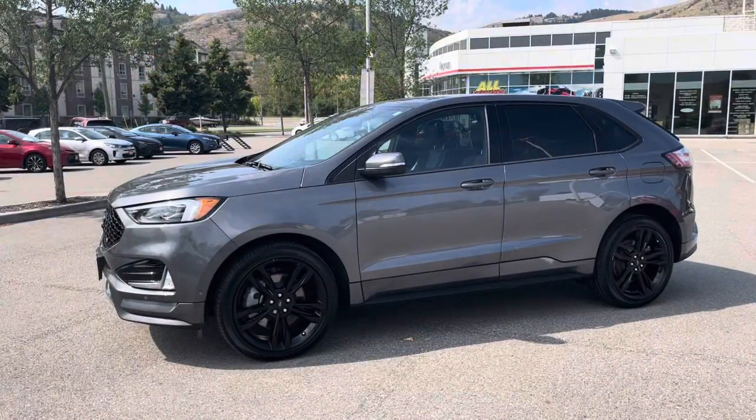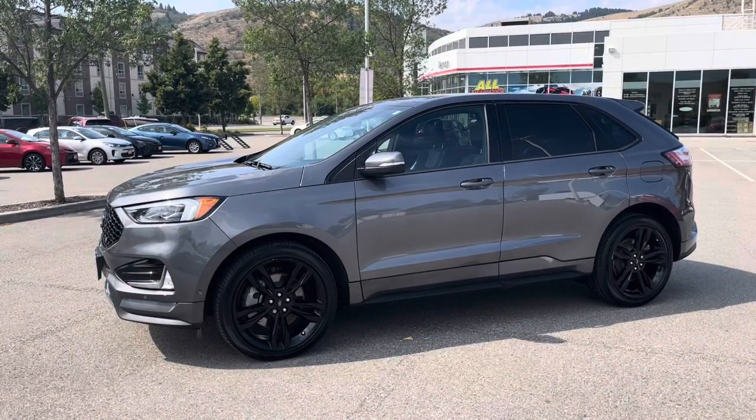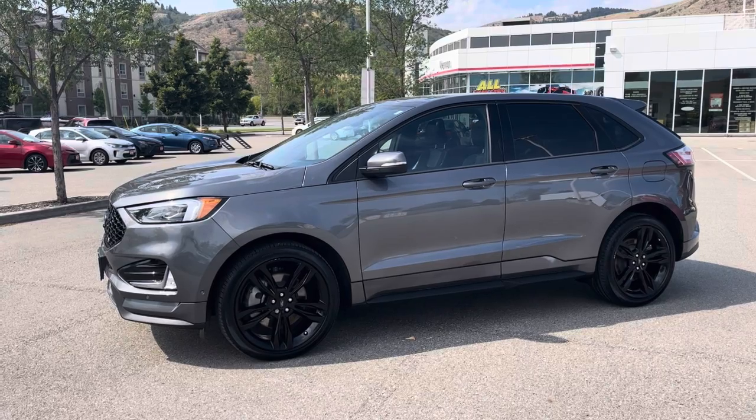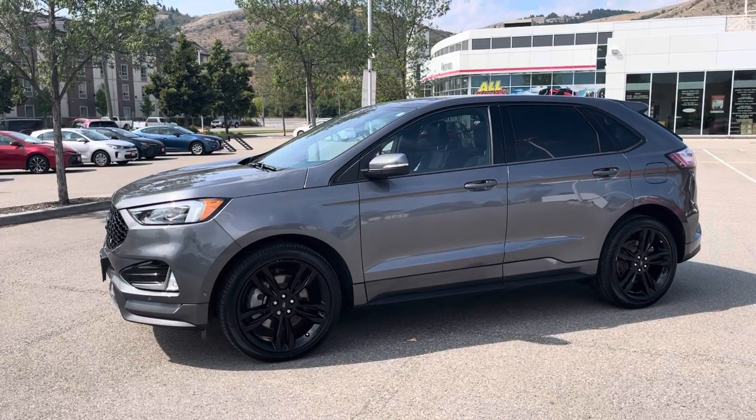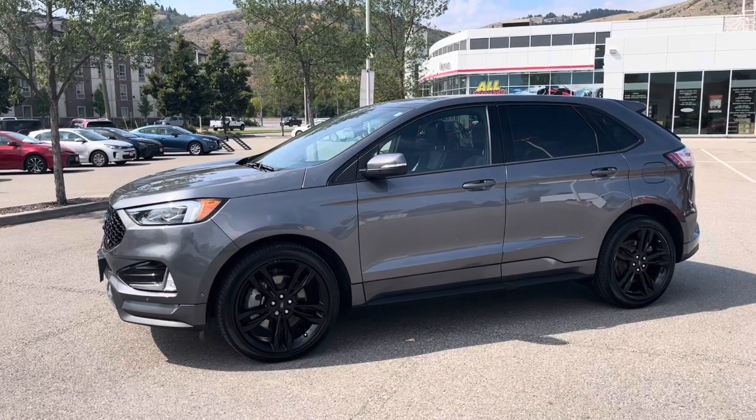If you or somebody you know might be interested in taking a look at this Ford Edge ST in person, or scheduling a test drive, just give me a call at the dealership. Again, my name is Brodin, and our number here is 250-545-0687.